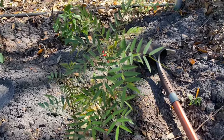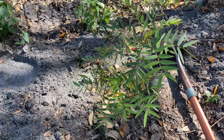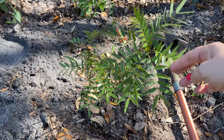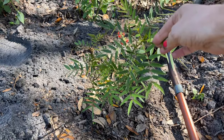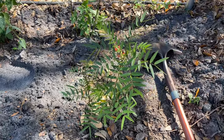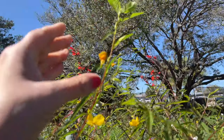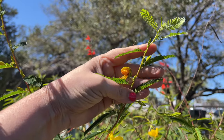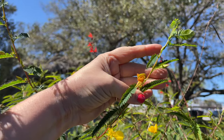I understand that they crossbreed sometimes so sometimes they're a little bit of both, but it's a beautiful plant — it's really frilly and light yet full and the flowers are gorgeous. Come here, I'm gonna show you — there just happens to be a caterpillar right here. That's a sulfur caterpillar!